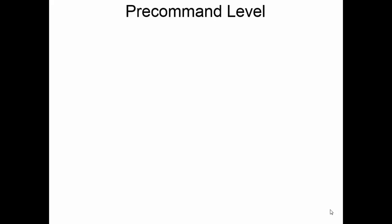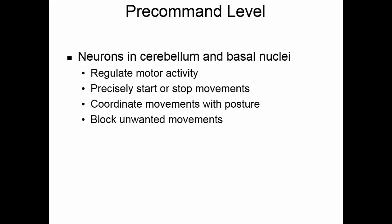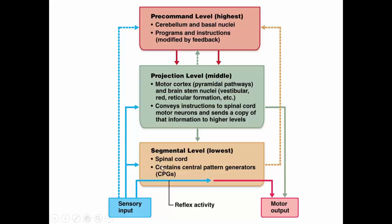The pre-command level consists of neurons in the cerebellum and the basal nuclei, which regulate motor activity. They assist with precisely starting or stopping movements, coordinate movements with posture, block unwanted movements, monitor muscle tone, and plan movements for the conscious brain to initiate. Sensory input feeds into the spinal cord at the segmental level and into the motor cortex at the projection level. The cerebellum and basal nuclei plan the activities, ensuring that all muscles contract in just the right order at just the right time, while the projection level sends signals to the segmental level to produce motor output.